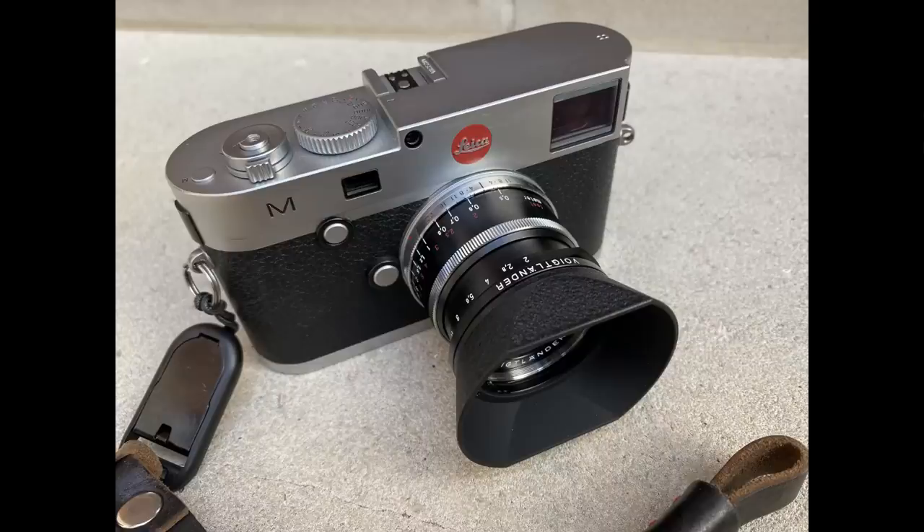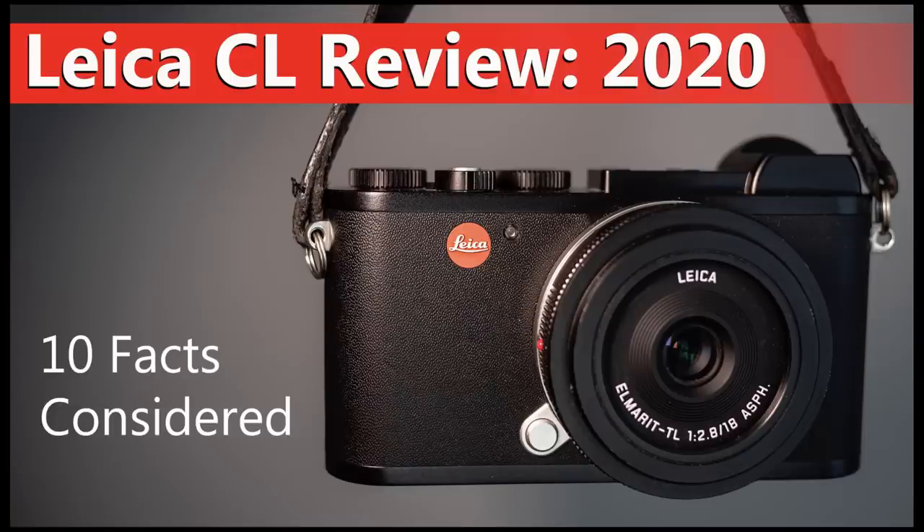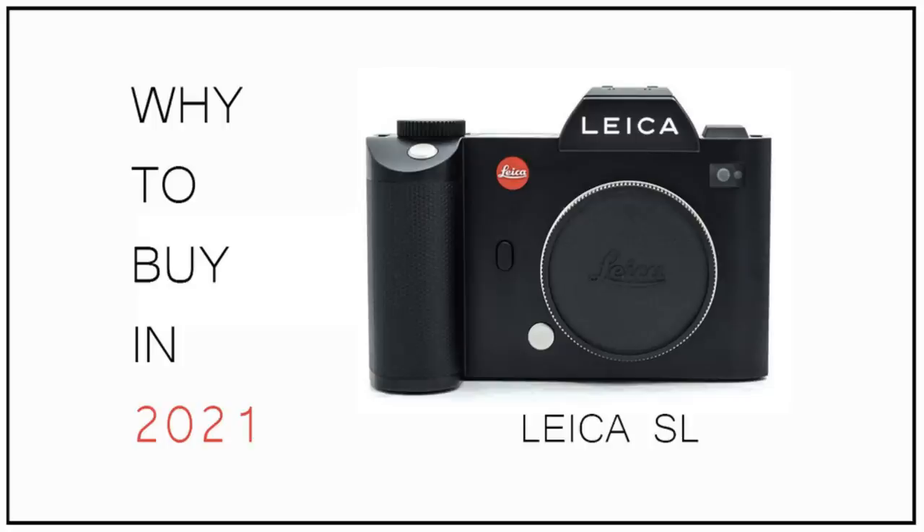As for the cameras I use these lenses on: the Leica M240, especially for the 28mm and 35mm Ultron; the Leica CL for those two as well, where the crop factor gives more reach with the 75mm f/1.5; the Leica SL full frame; and the Lumix S5, which I'm recording on and also use as a backup. Of course, if you're a Sony, Fuji, Nikon, or Canon shooter, most camera systems can adapt Leica M mount lenses via an adapter.